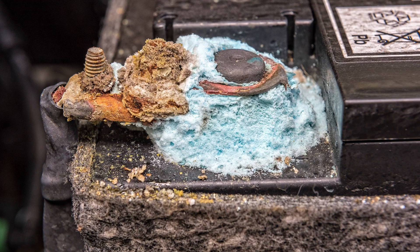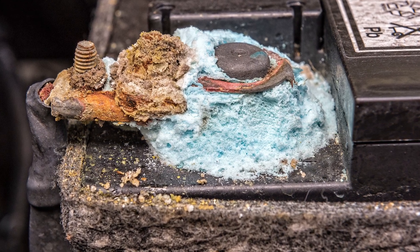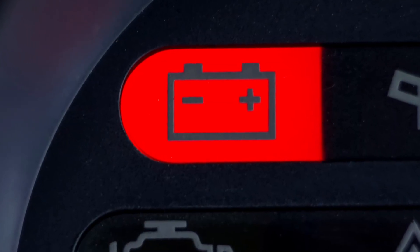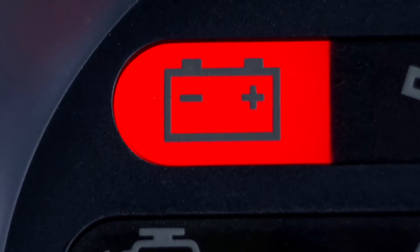The fourth cause is bad battery terminals. If they're corroded or the connections are loose, power from the alternator can't reach the battery. When that happens, the ECM thinks the battery isn't charging, so it makes the battery light show up on your dashboard.